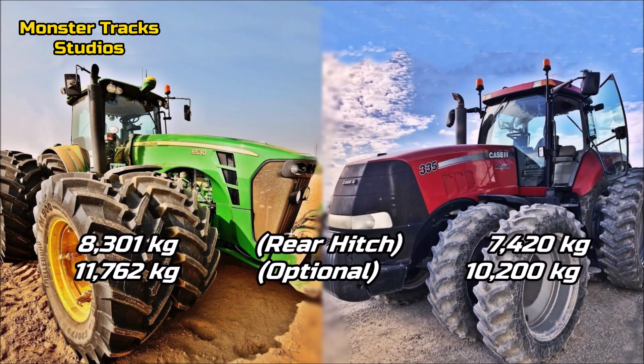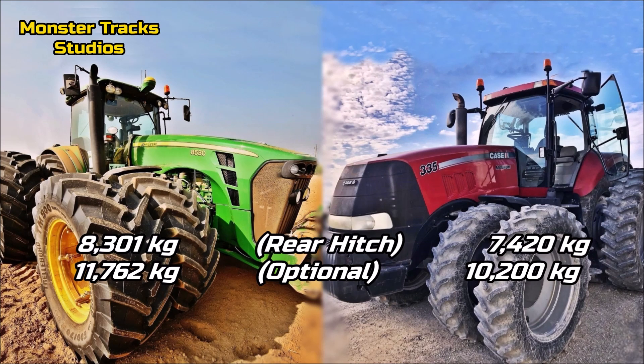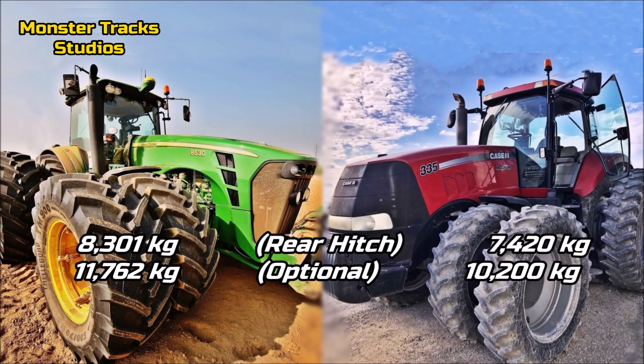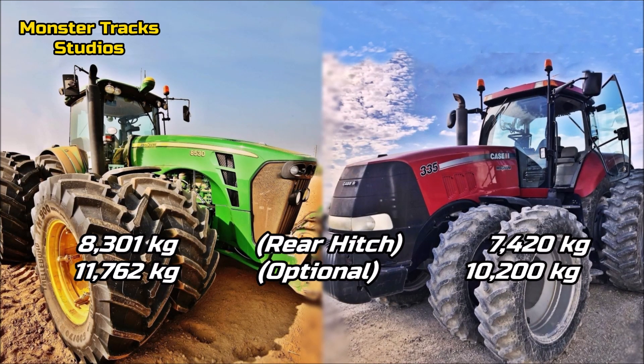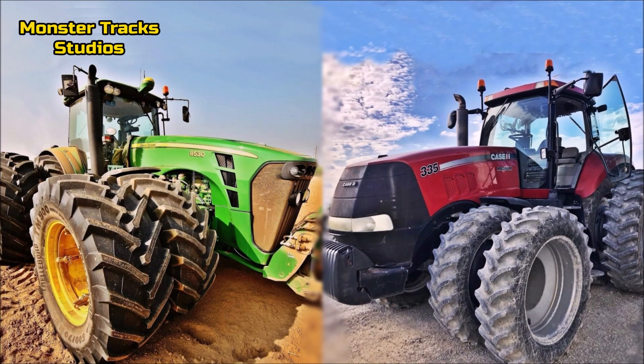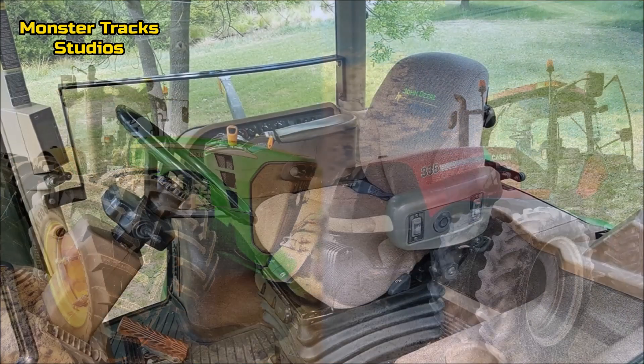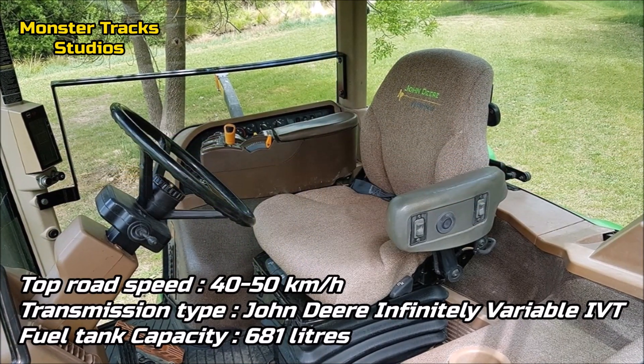The max rear hitch capacity of the Deere is at 8,301 kilograms standard lift and 11,762 kilograms max optional. The Magnum standard lift is at 7,420 kilograms and can reach 10,200 kilograms optional. The Deere again has the advantage in weight lifts. Both tractors can have a front hitch upon order.